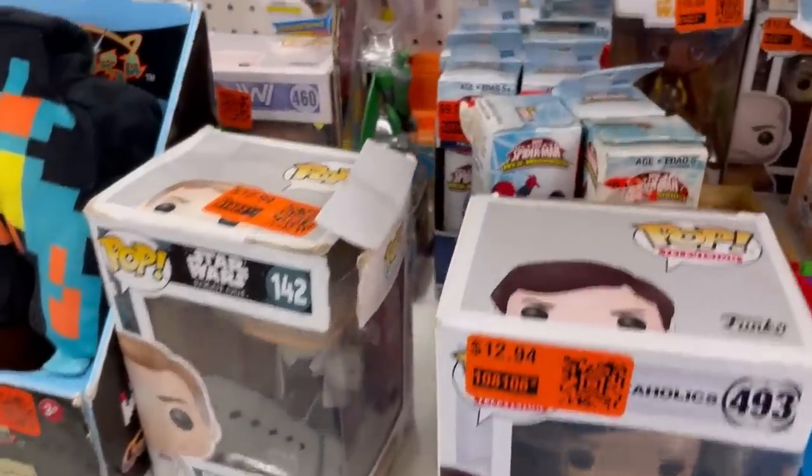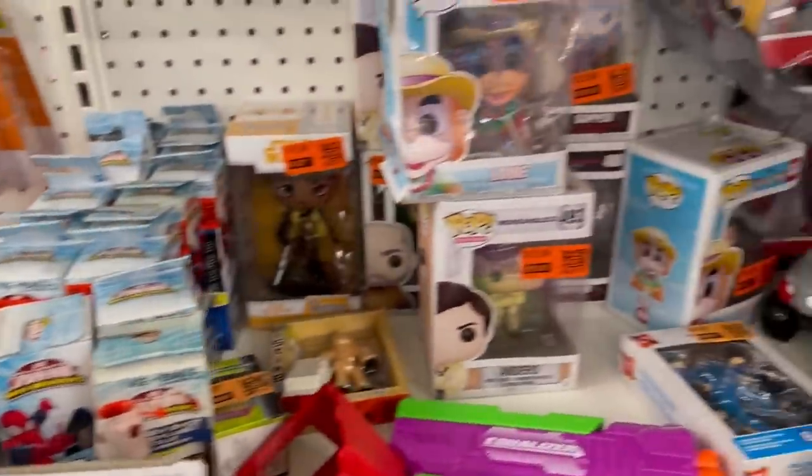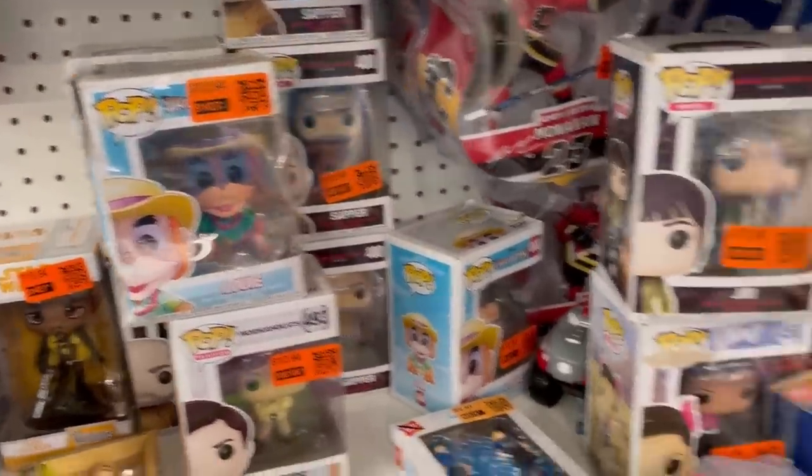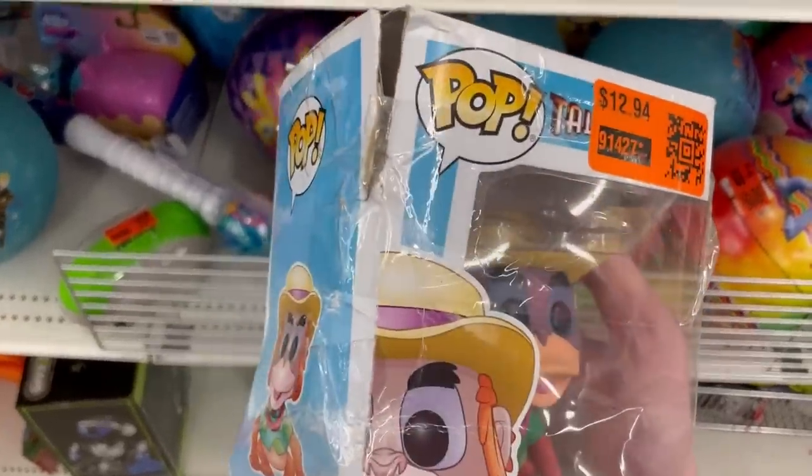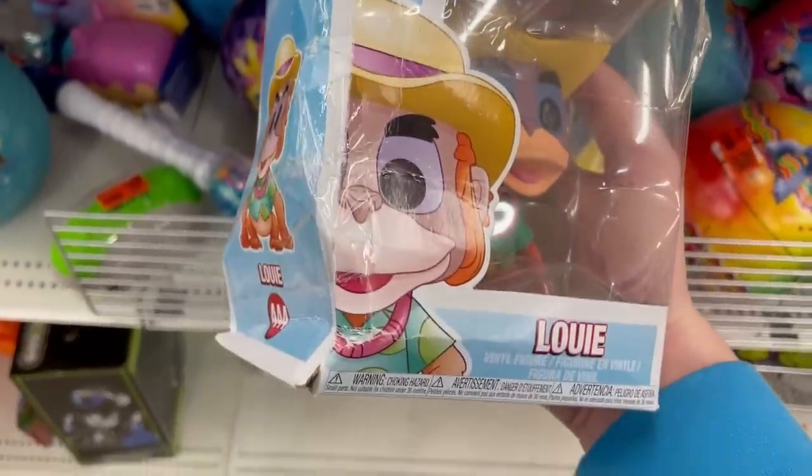I did end up finding some Funko Pops, and if you're from Canada, you would definitely know what store these were originally from. I found some from Tailspin, Workaholics — the ones that you would have seen at Walmart a couple years ago. And it looks like these things have been sitting there for a long, long time. Especially that Louie, because his box was completely taped just so it would stay together. It really was sad to see all of these figures that nobody was really ever going to purchase. I think the best one there was Louie, but I already have him in the collection.